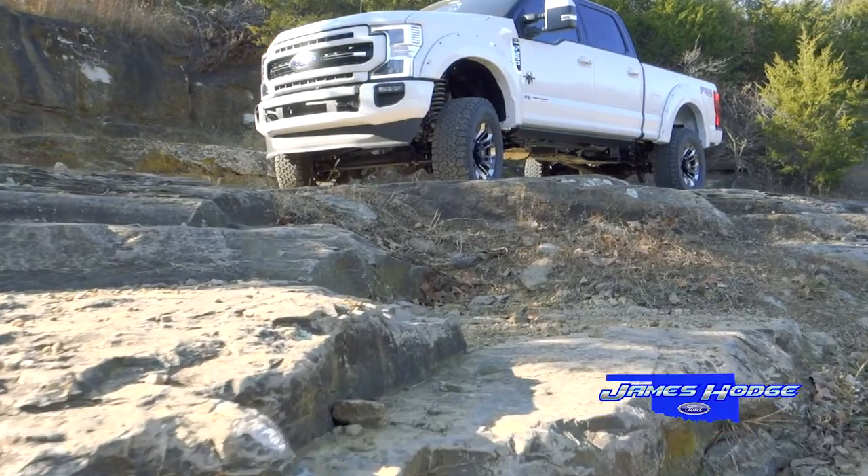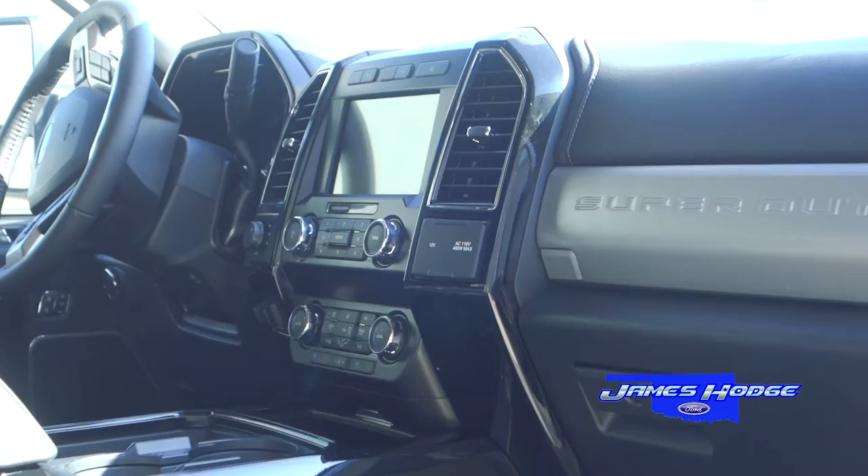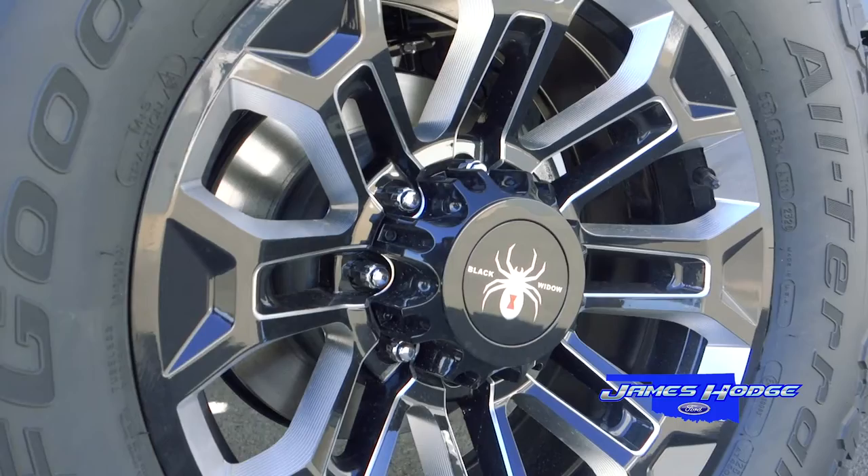The Black Widow Edition Ford by SCA Performance, equipped with an SCA 6-inch suspension lift system, 37-inch BF Goodrich KM3 tires, 20-inch Black Widow Edition wheels, SCA speedometer calibration, bolt-on style fender flares, and a painted factory bumper and grille.